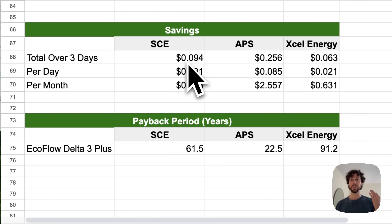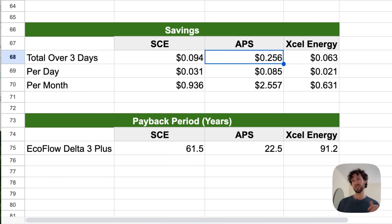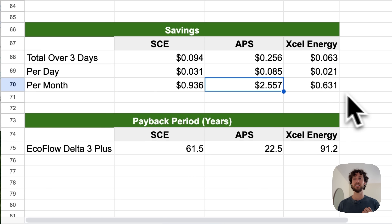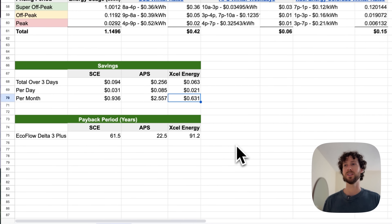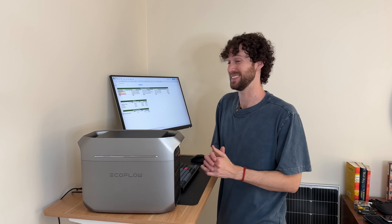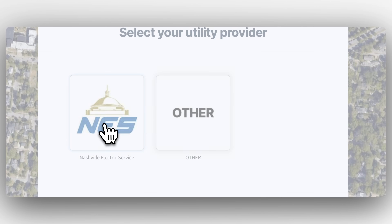The total savings over three days: for the Southern California example, 9 cents; from a utility in Arizona, 25 cents; and Xcel Energy from Colorado, 6 cents. Broken down per month I'm saving 93 cents, $2.50, or 63 cents depending on where I live. Once again the payback periods are decades, if not lifetimes long. If you want to save money with solar or backup batteries I also recommend looking into a professionally installed system, because as you scale up the numbers can begin to make more sense. I'll put a link below to a solar calculator if you want to estimate savings going that route.